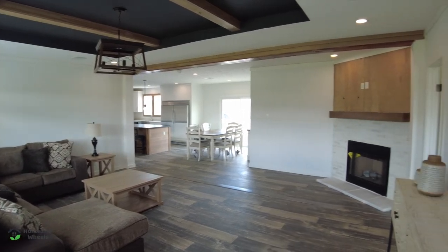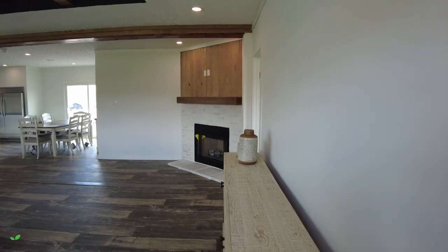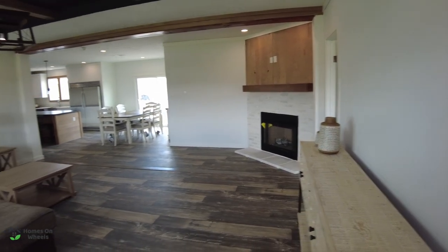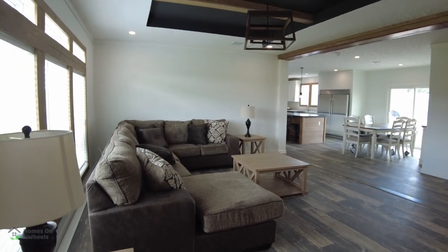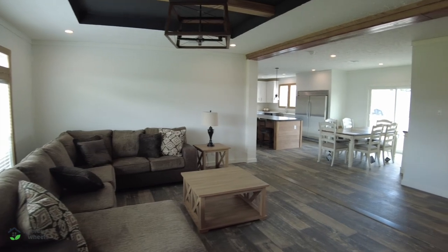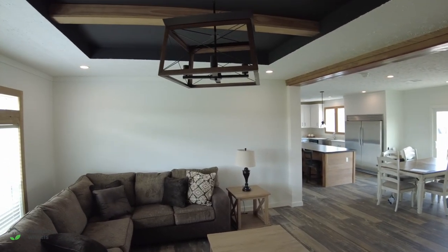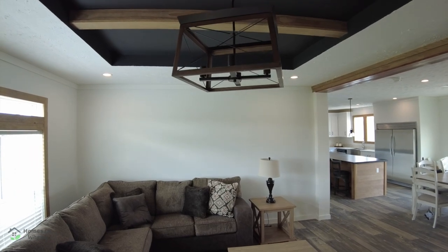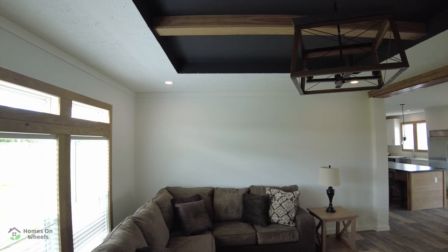Let's just pan around and take a look at everything real quick. Absolutely beautiful. They got some of it staged, just not everything. We're going to walk in here. I really like what they did with that light from the ceiling there, and the tray — or is that a vault? I think it's a tray ceiling.